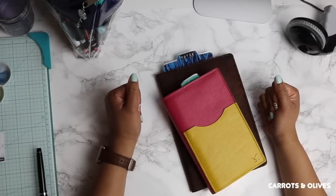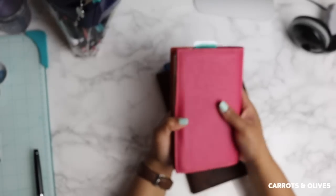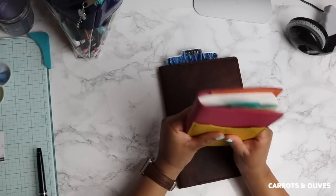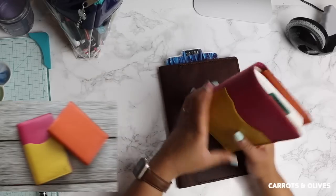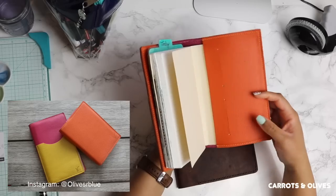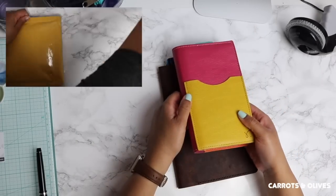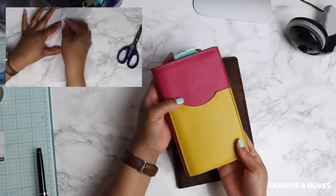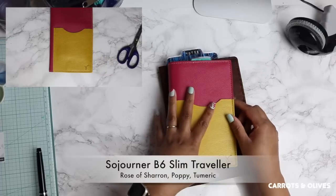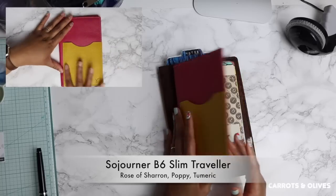Hey everyone, welcome back to my channel, it's Brit here. Today I wanted to talk about some of my new notebooks. You may have seen this on Instagram - I've shown some pictures of it and I've been using it for about a week or a little bit longer. It is very bright and perfect for the spring and summer. I got this from Rowena at SojournerUSA.net.